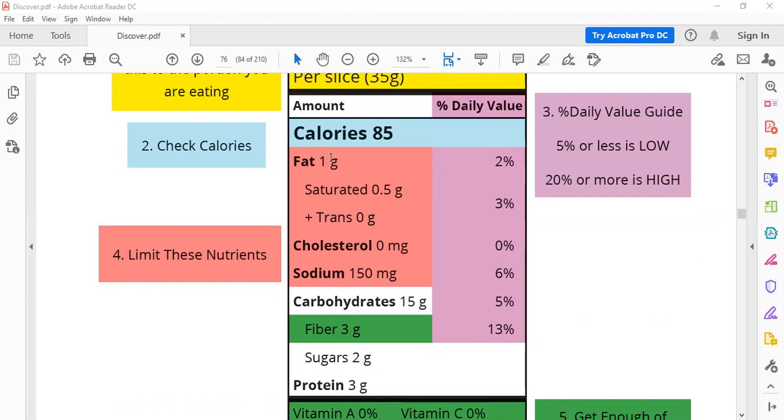If the number is 20 percent, it means a nutrient is too much for you. For example, if you eat this kind of food you will take one gram of fat. One gram of fat gives you two percent of the fat that you need every day. This means this is less than you need — in other words, you need to add more fat inside your food. You can't take this food only; you have to eat more.